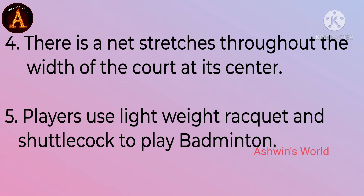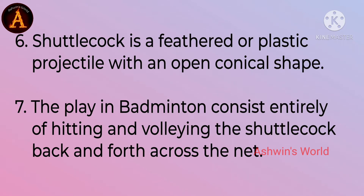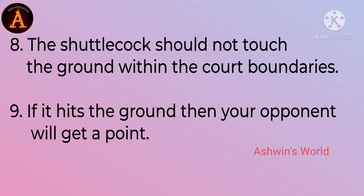Players use a lightweight racket and shuttlecock to play badminton. Shuttlecock is a feathered or plastic projectile with an open conical shape. The play in badminton consists entirely of hitting and volleying the shuttlecock back and forth across the net. The shuttlecock should not touch the ground within the court boundaries.